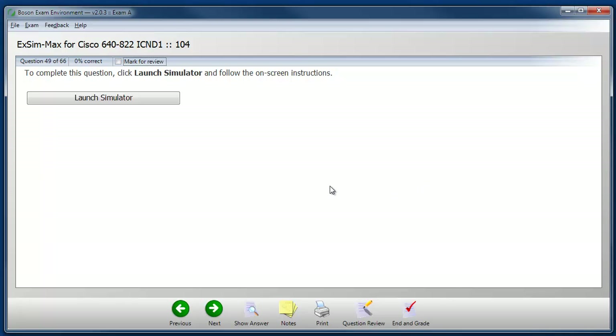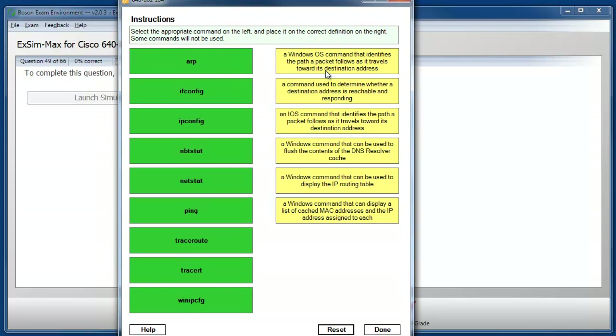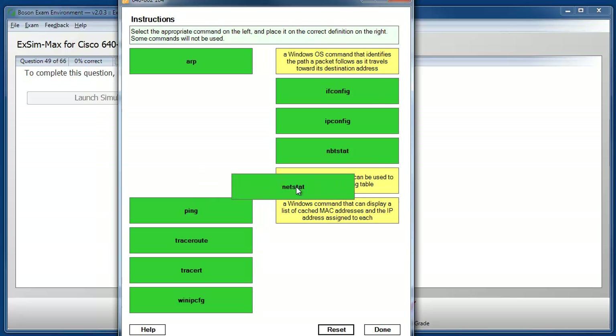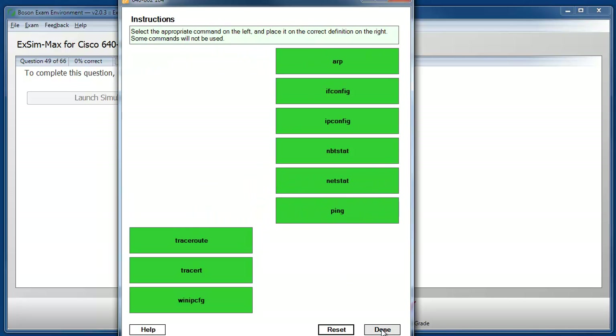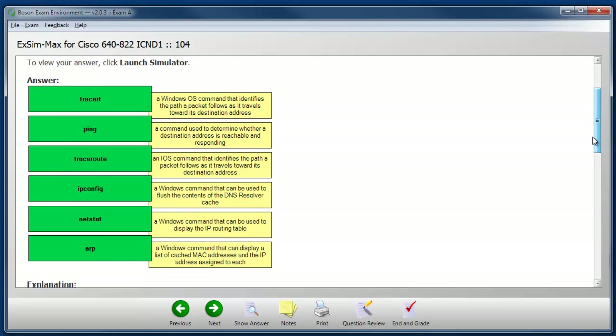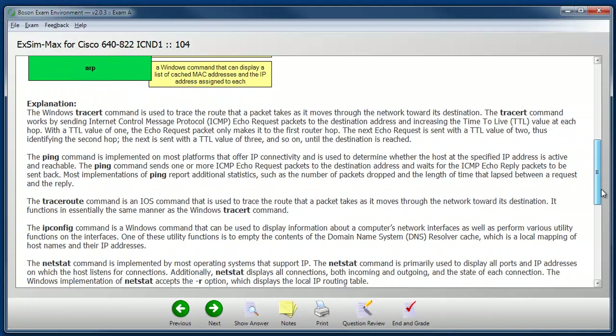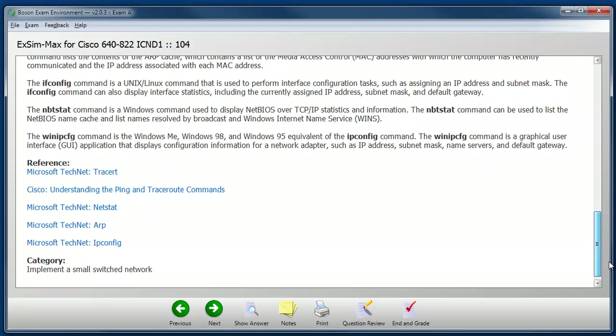Our practice exams simulate a number of different interactive question types, and here is an example of the drag-and-drop question type. We're given a panel of choices on the left and a column of targets on the right, and a problem statement at the top. Our challenge is to select the correct choice from the left and drag it and drop it onto the right target on the other side. Once again in study mode, I can click the show answer button to see if I've worked through the question correctly. I can see that I have not, but I do have a diagram showing me the correct sequence of choices and the targets they should be dropped on, as well as an explanation and additional references for further study.